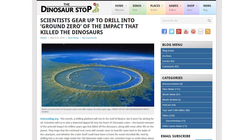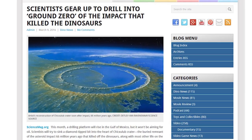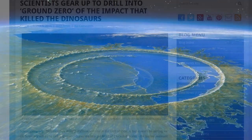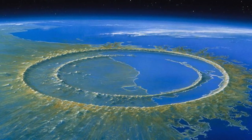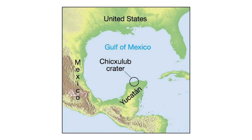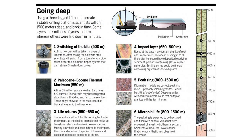This month a drilling platform will rise in the Gulf of Mexico, but it won't be aiming for oil. Scientists will try to sink a diamond-tipped bit into the heart of the Chicxulub crater, the buried remnant of an asteroid impact 66 million years ago that probably helped to kill off the dinosaurs. For two months they will work day and night drilling further and further down, looking for changes in rock types, cataloging microfossils, and collecting DNA samples.